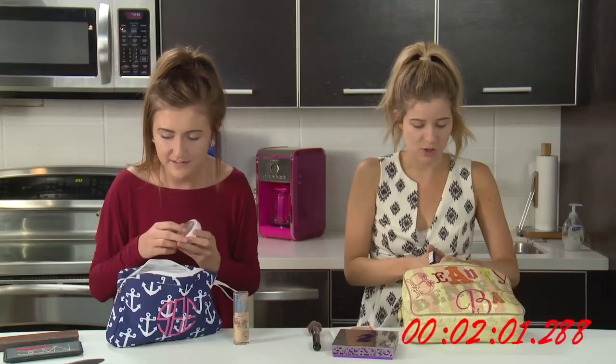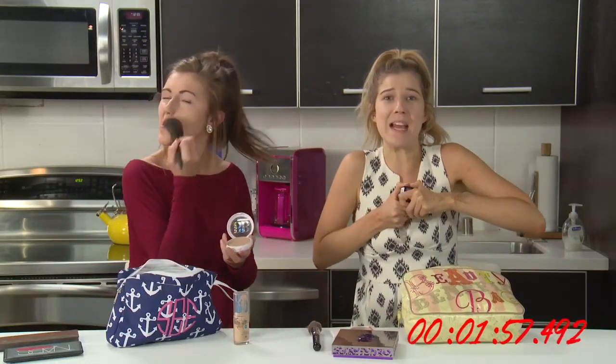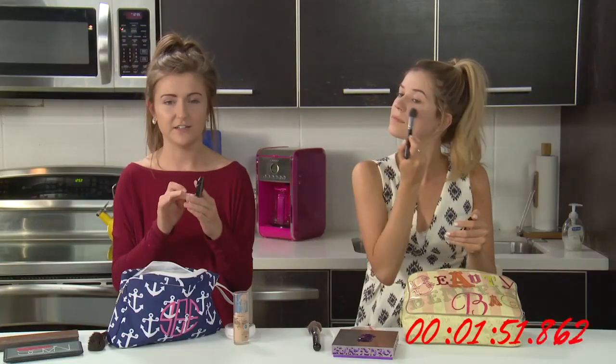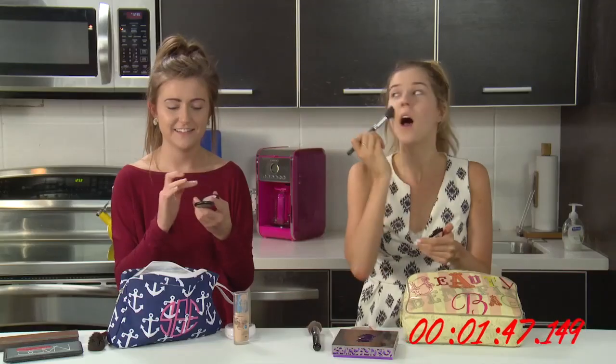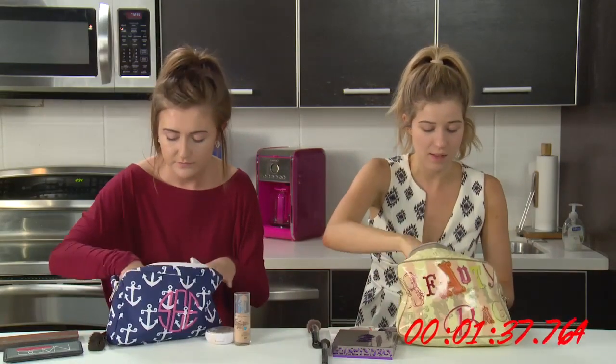I don't have a blush brush. That's cool. Powder — this one's not even open! I'm gonna cover up my concealer with powder, but I don't really know where it is. I just have to search for it on my face. Hunt and peck, find them. I think this is where it is. This is a really bright blush — I don't know if that was a good idea. Oh, we're getting really hot in here.